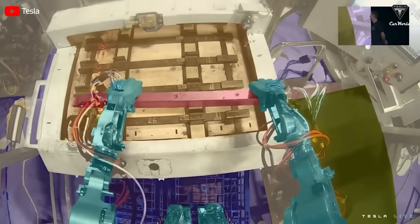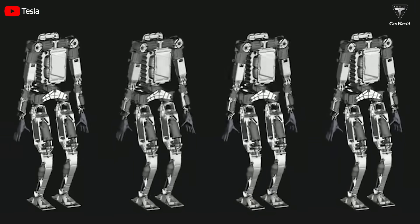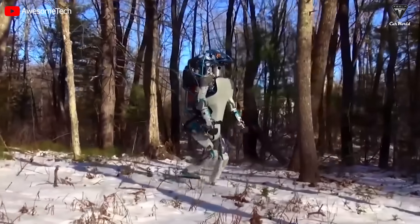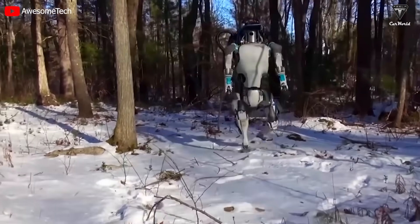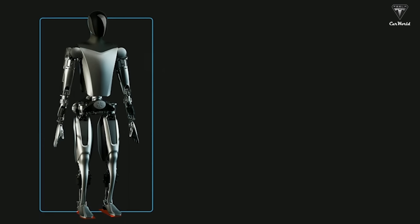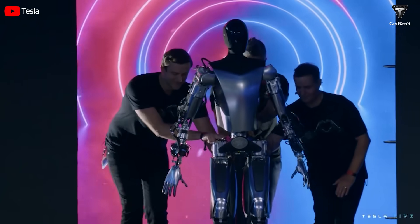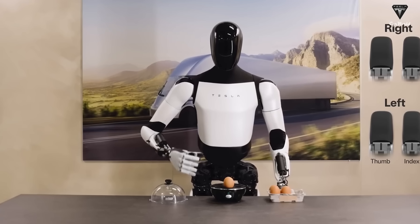As Tesla continues to redefine expectations and push the envelope of innovation, the trajectory of the Tesla Bot hints at a future where human-machine collaboration reaches new heights. The convergence of cutting-edge technology and intricate design principles propels us into a realm where robots seamlessly integrating into our daily lives becomes a tangible reality. With each stride, the Tesla Bot reshapes our understanding of what robots can achieve, setting the stage for a future where the extraordinary becomes the norm. In 2023, Tesla made a strong impression by introducing a range of advanced technology, including the Model 3 Highland, Powerwall Gen 3, Cybertruck, and the pinnacle being Optimus 2.